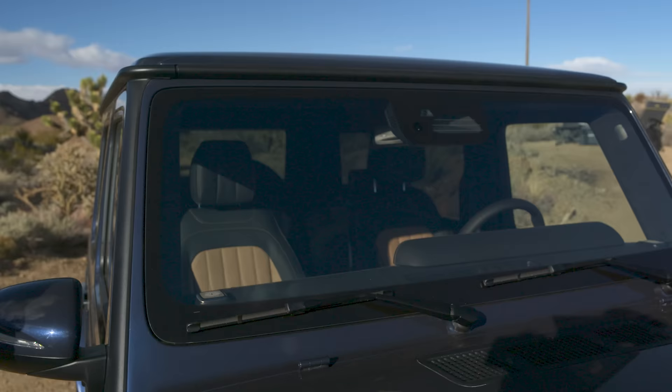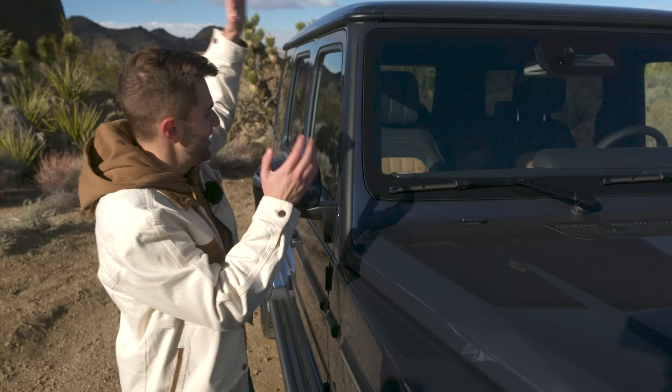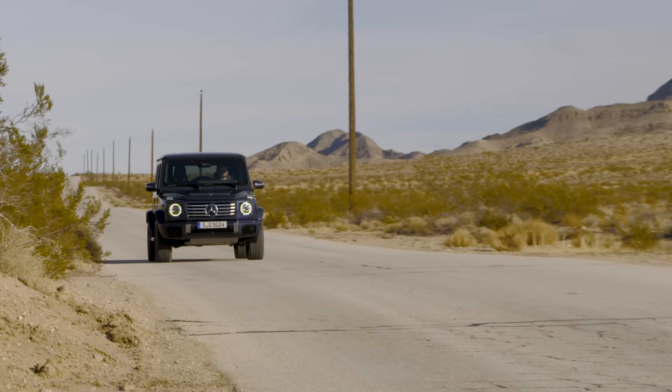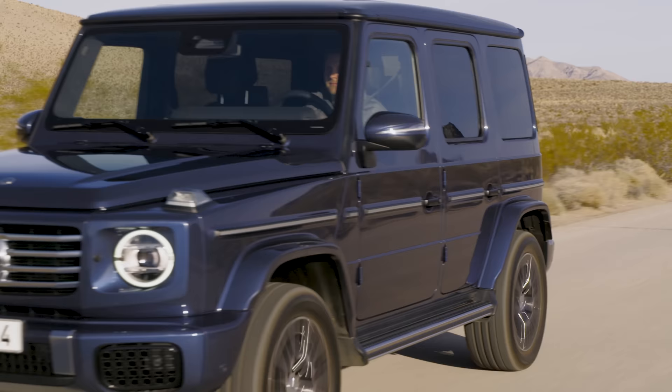It's not all that often that we focus this much on an A-pillar, but for a very specific reason — it's now much more aerodynamic. Mercedes spent a bunch of time on the A-pillar in conjunction with a new spoiler up on the top lid. It's going to improve the car by about 20% when it comes to aerodynamics overall, which will improve wind noise inside the cabin and also make it a little bit more fuel efficient.